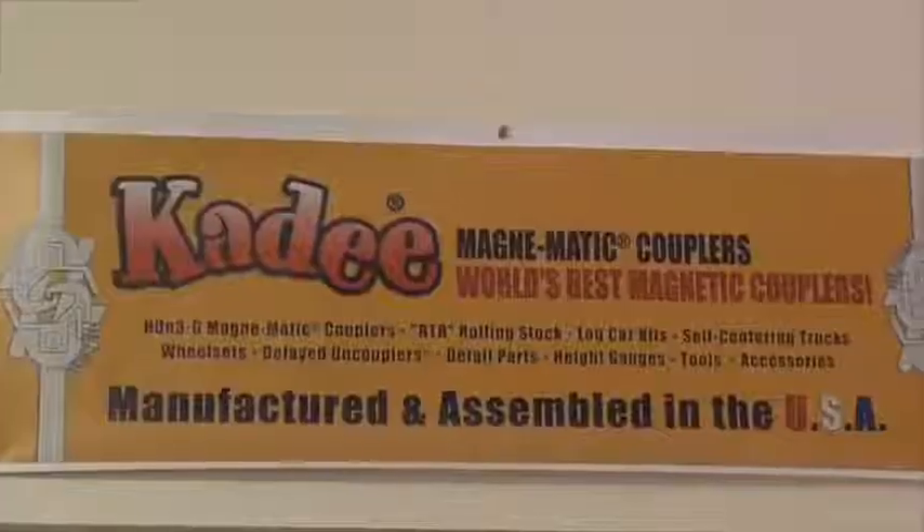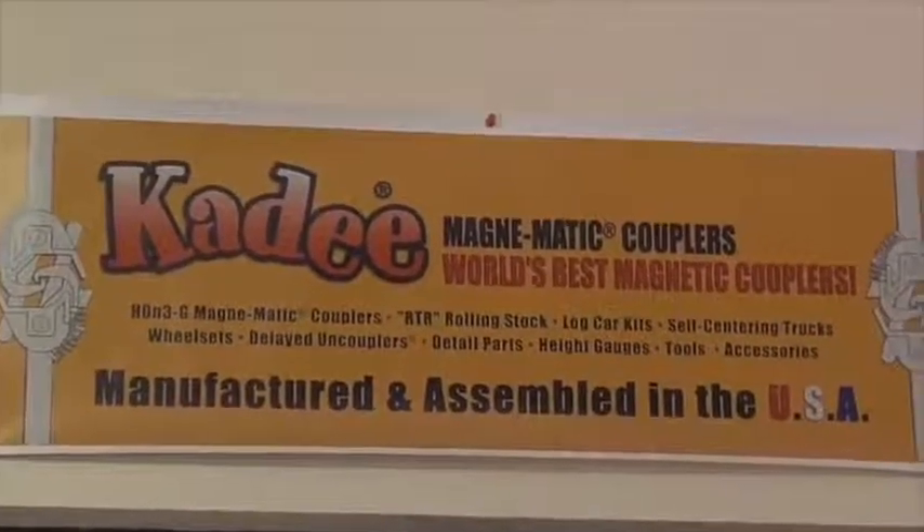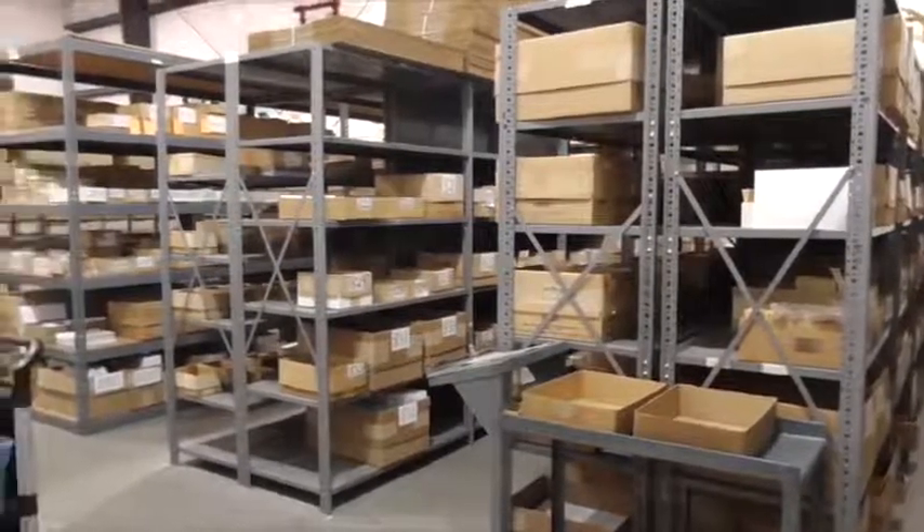A lot of guys are very proud, as I am, that Kadee serves the United States military. You've kept jobs here and continue to do so, even though you might be able to make things cheaper overseas. Everything that goes out this door is connected and totally attached to the United States and United States manufacturing. You deserve a real pat on the back for doing that.